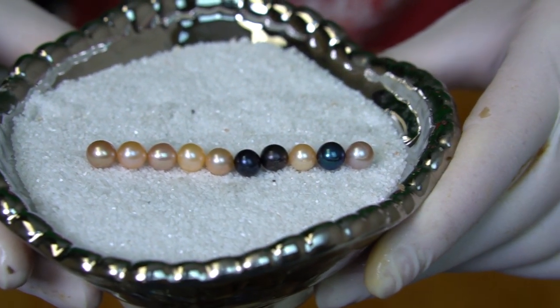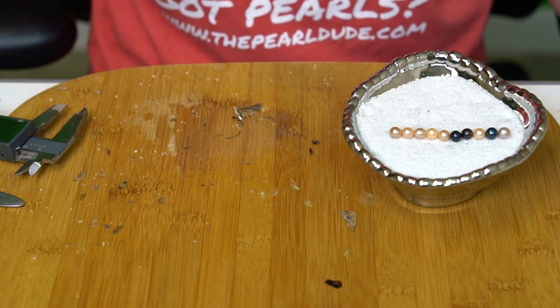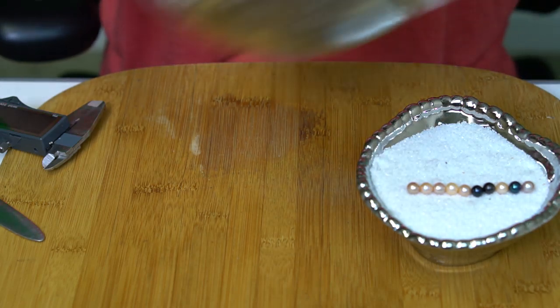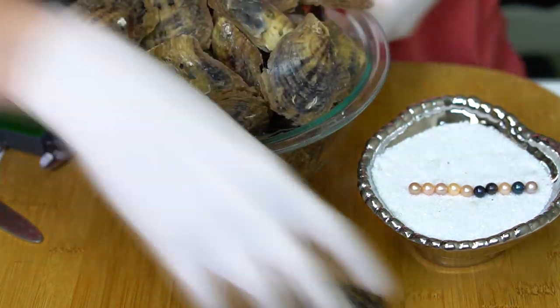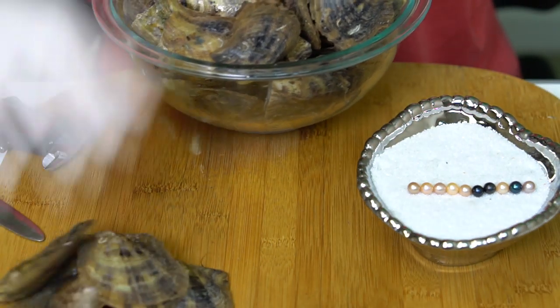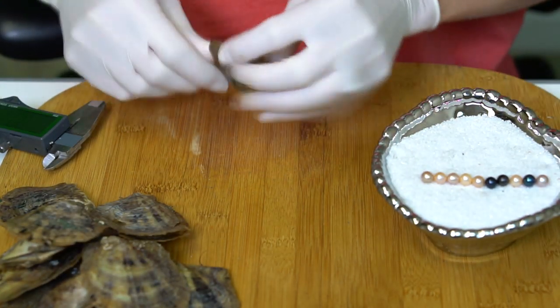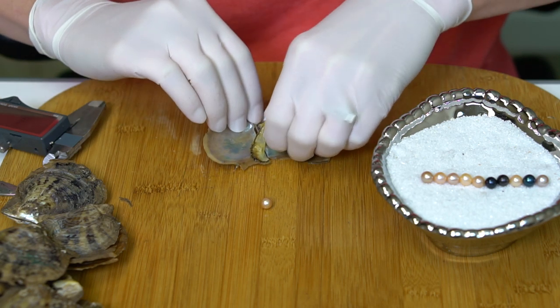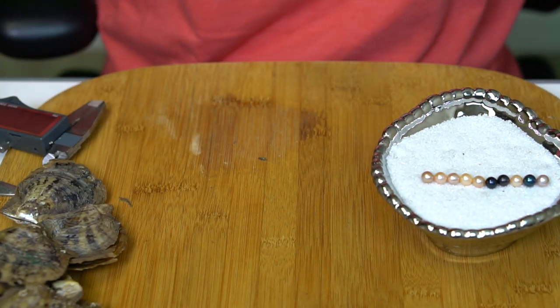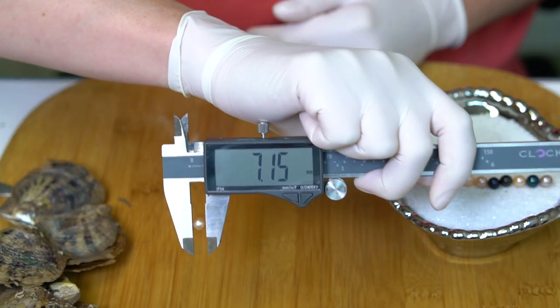I'm going to fill up my oyster bowl and clean up some of these shells and I'll be right back. Alright, got a nice full bowl of oysters. This one is kind of a darker pinky peach — I want to say a rose gold but maybe a little more peach at 7.15.